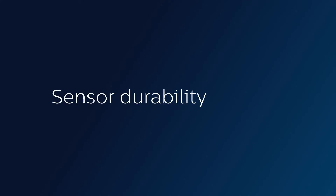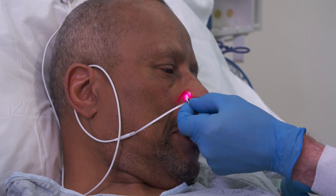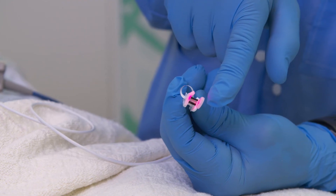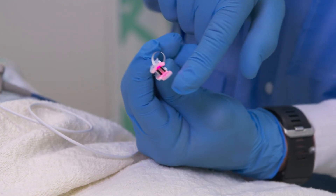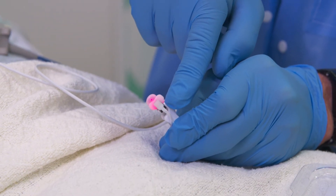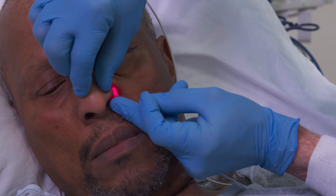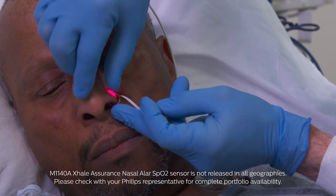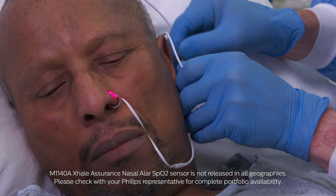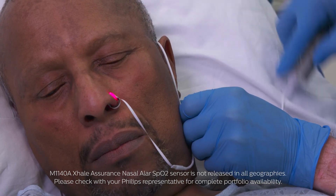Part of the durability of the nasal ALAR sensor accrues to the fact that there's no adhesive involved. There's no adhesive residue, and the nasal ALAR sensor is almost self-retaining because there's enough friction between the silicone pads and the springy C-clip that it holds itself in place. It's very easy to slide off and reapply again without substantially distorting the sensor or putting stresses on the wiring or the mechanism.